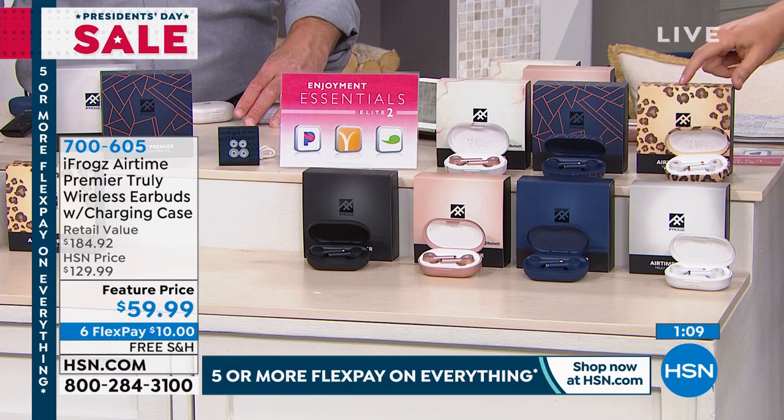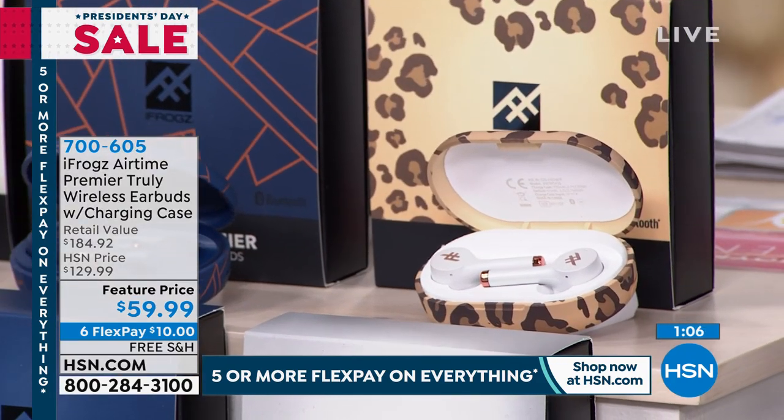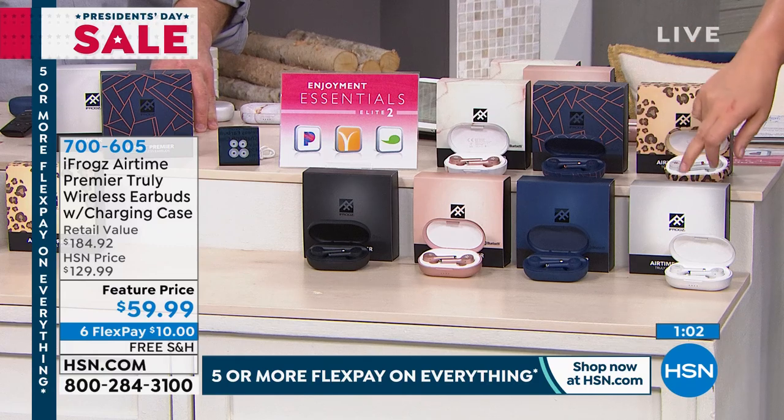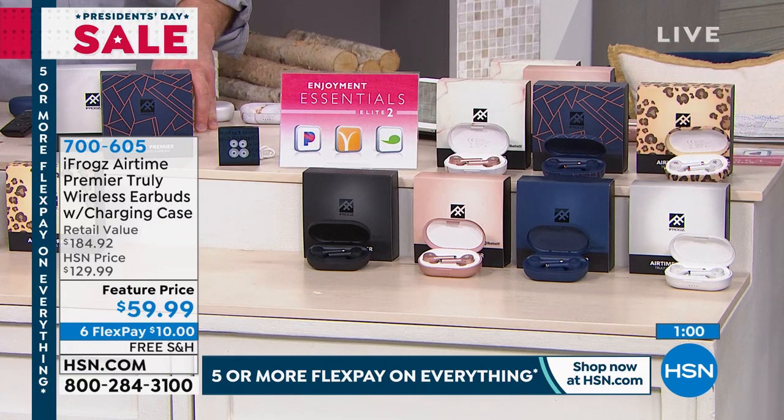How about the leopard? Final 80 left. Don't forget you've got the rose gold marble, black, rose gold, midnight blue, and also the pearl white. 700-605 is your item number.